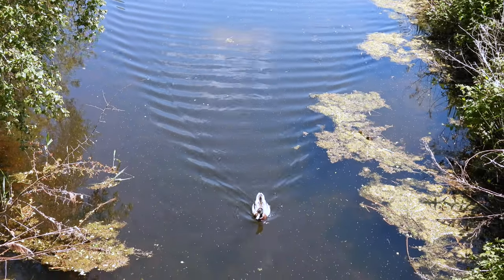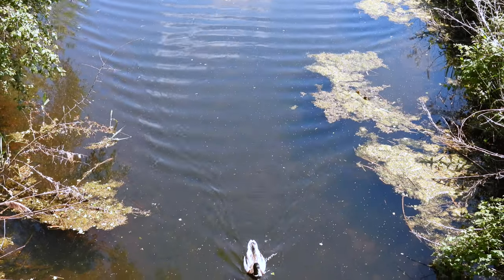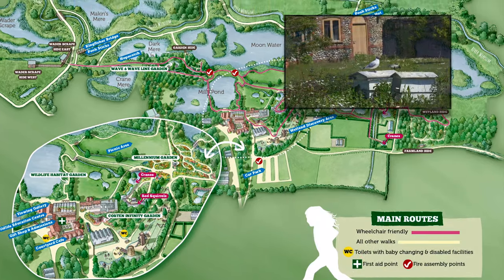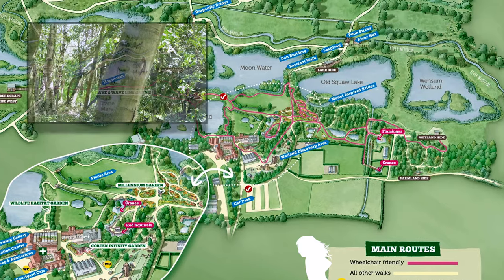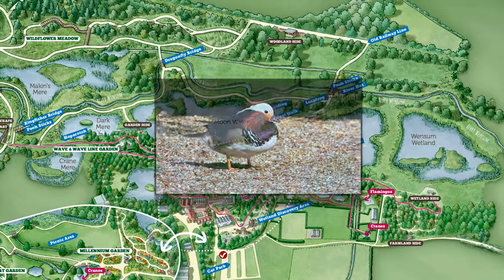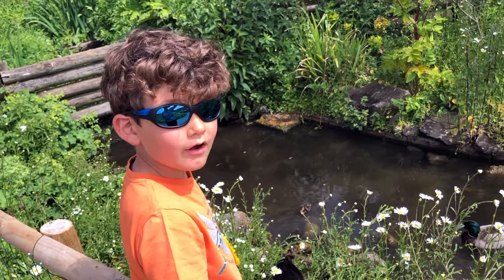The park was created in the 1980s after gravel extraction and is recognised as an EU Special Area of Conservation, as well as having four sites of special scientific interest. Look at these cute little ducklings.